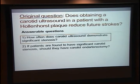Now, on to carotid ultrasounds. Again, ideally this would be answered by a randomized controlled trial, but there aren't any. The question we'd like to have answered is: does obtaining a carotid ultrasound in a patient with a Hollenhorst plaque reduce future strokes? Does doing those ultrasounds result in findings that then result in interventions that would improve patient outcomes?